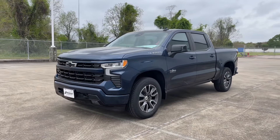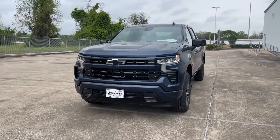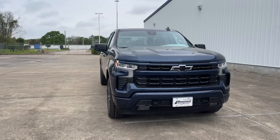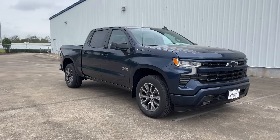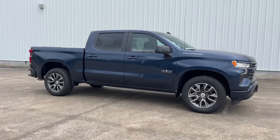My tester is the RST trim, which comes standard with the body-color front and rear bumpers, black Chevrolet bow tie, updated interior, remote engine start, and many more features. It's finished in North Sky Blue Metallic exterior with a jet black cloth interior, and has a starting sticker price of $49,800.